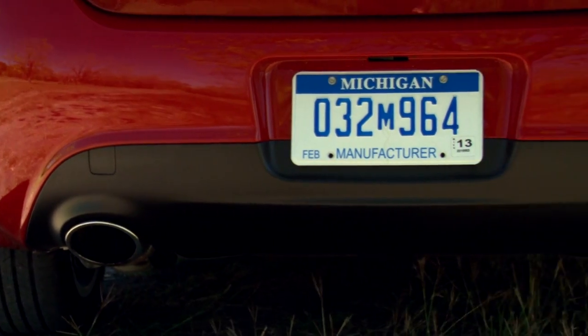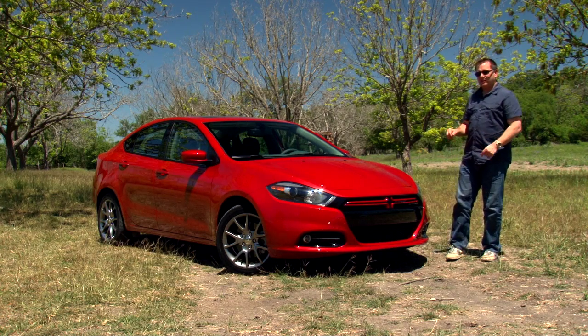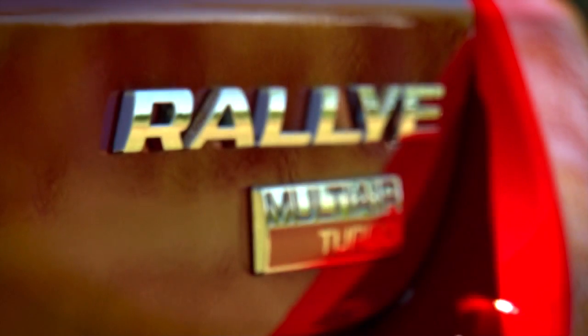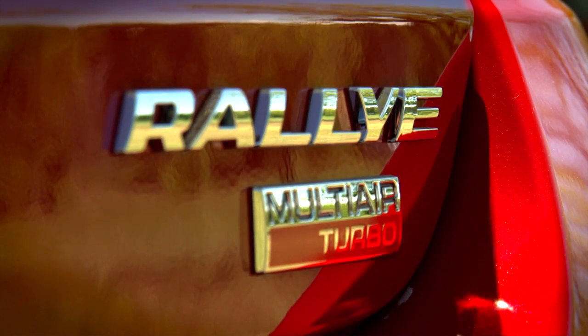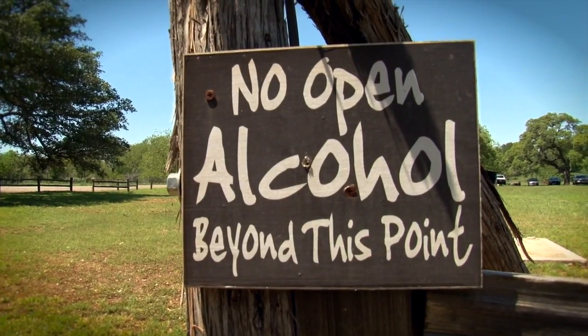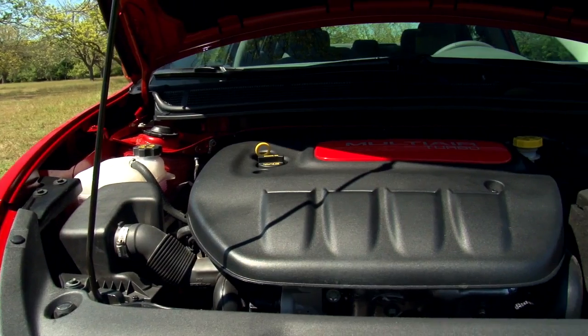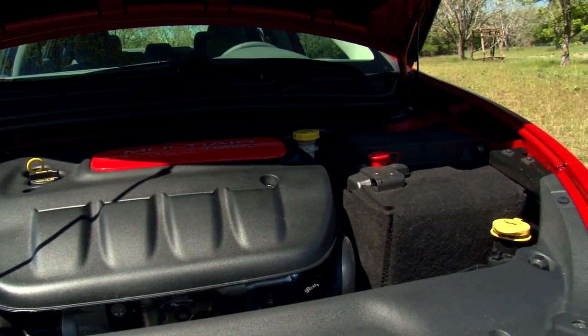The car we're driving today is painted Red Line Red, sports twin exhausts, and has the optional 17-inch hyper black alloy wheels. Starting with the Rally Looks package, this particular Dart has been optioned up to $23,000.